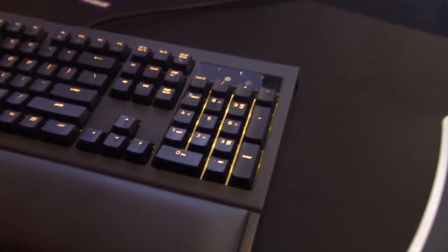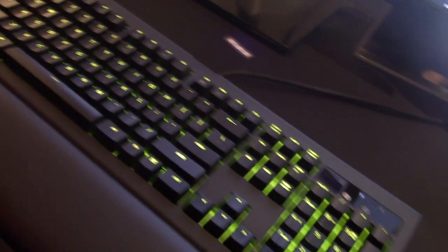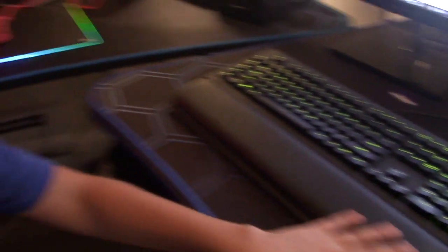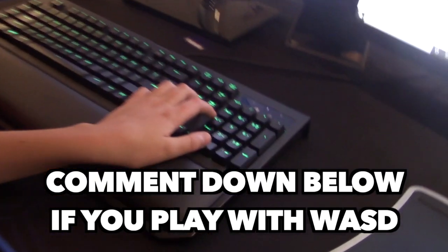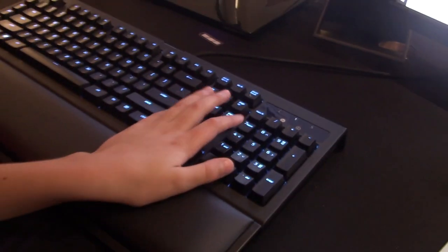Over here I have my Razer BlackWidow Chroma V2 with yellow keycaps. This is a really nice keyboard — it has a nice wrist rest and I actually play with arrow keys while playing Fortnite. I'll have my hand here with most of it on the wrist rest so I can game very comfortably.